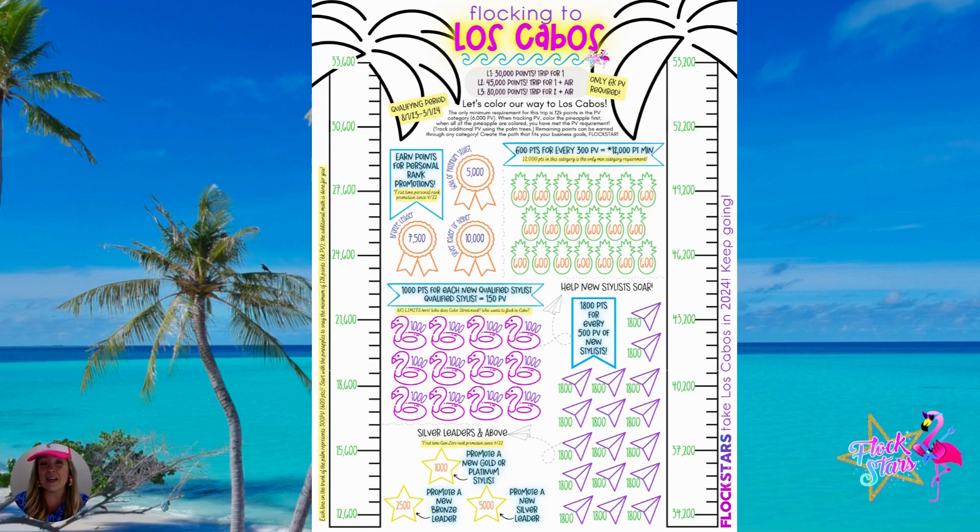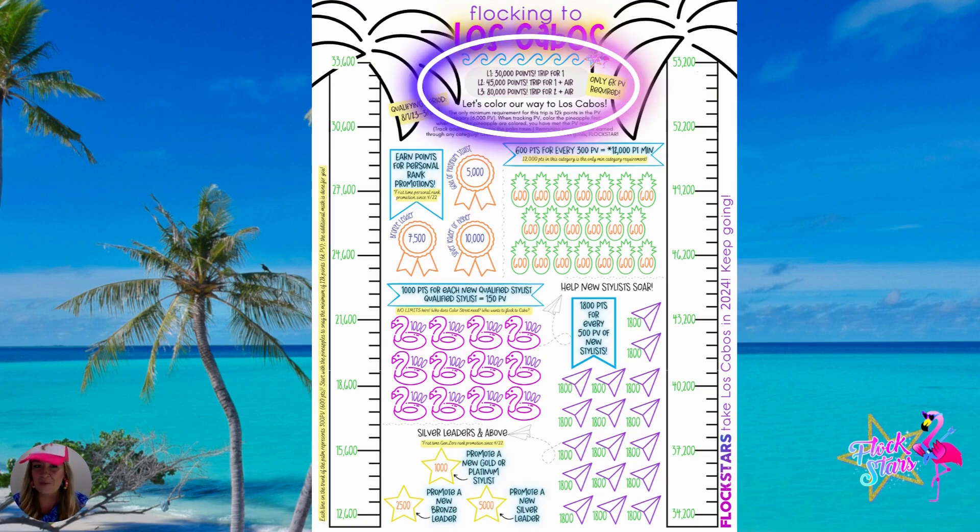6,000 PV points is actually 12,000 trip points of the required trip points for this trip. Up here in the center of the tracker, you can see Level 1, which is 30,000 points, giving you an all-inclusive four-night stay for one based on double occupancy — so you'll meet a business bestie on that trip. Level 2 is 45,000 points for an all-inclusive trip for one plus airfare, also a four-night stay based on double occupancy. Level 3 is 80,000 points, which gets you an all-inclusive trip for two with airfare for two, so you can take your biggest business supporter along.